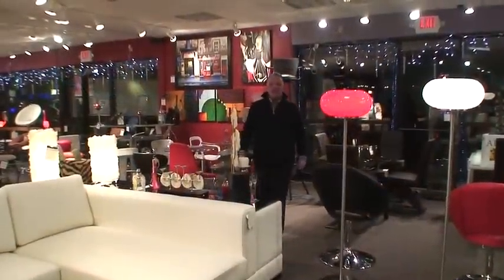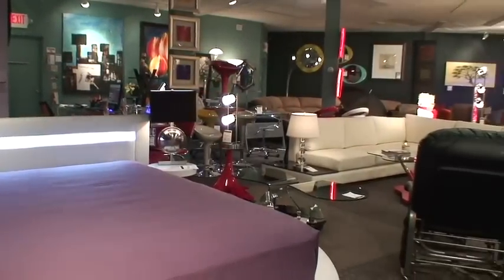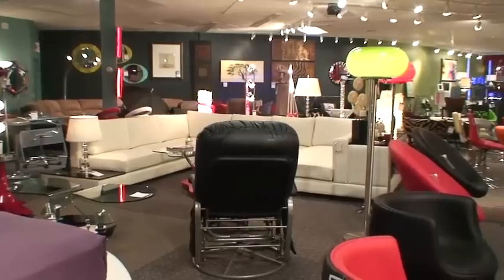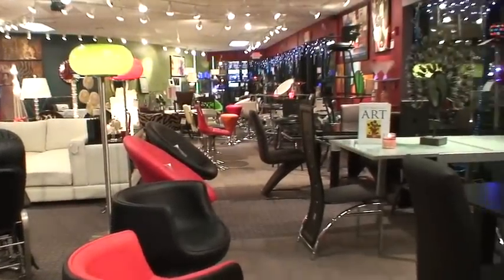Welcome to the grand opening of My Furniture Store, Accessorize Your Space, 1565 Post Road, Warwick, Rhode Island. We are clearly New England's number one premiere modern retro furniture store.